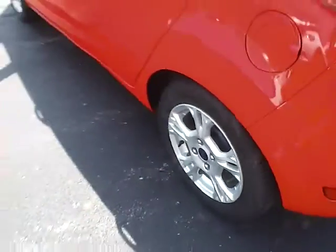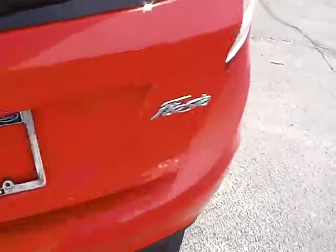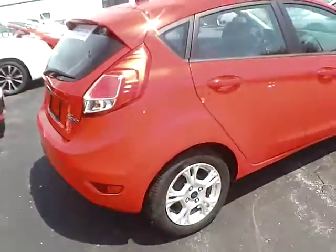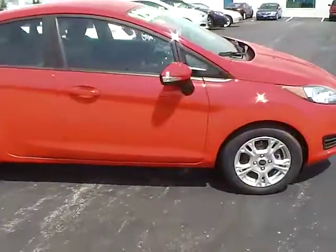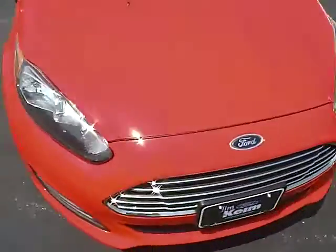It features 15-inch aluminum wheels in excellent condition, a rear window wiper, cargo shade, and integrated turn signal mirrors. The tires have lots of tread life remaining. The exterior is in excellent condition.